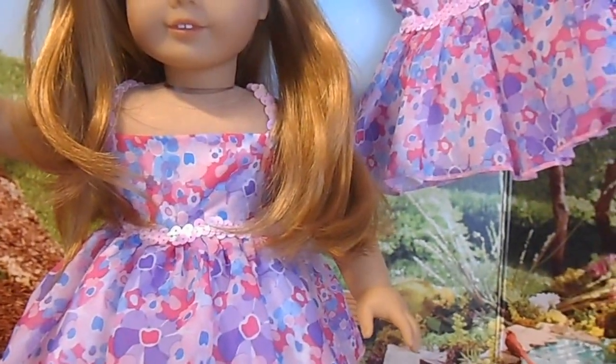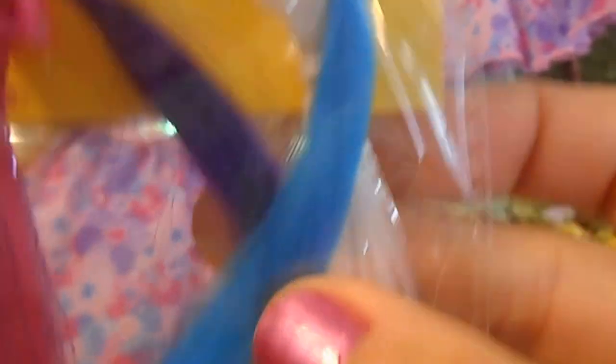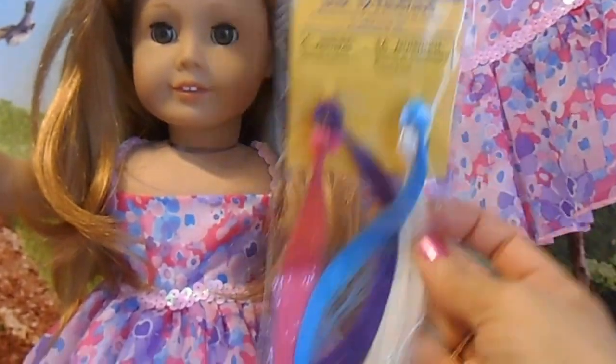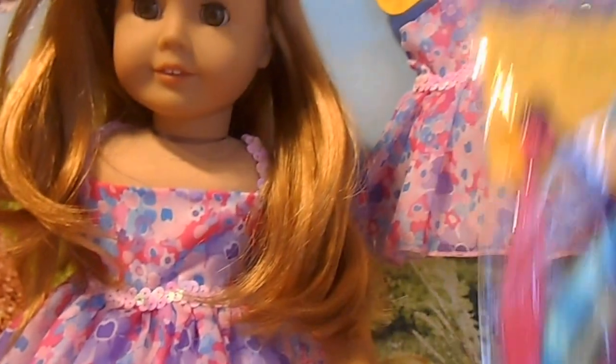We also picked up these adorable little hair extension clips. We have purple, pink, blue, and white. They're very, very long, so when you clip them, they're gonna fall probably down to the waist on your 18-inch dolls. The colors I thought were just perfect to match this dress — so that is adorable.